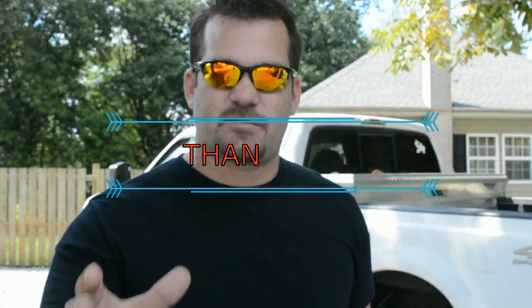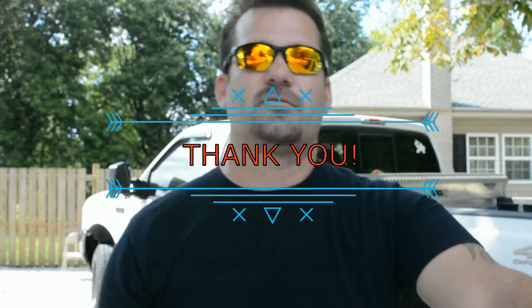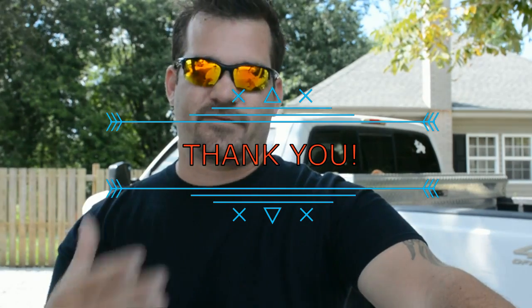Hey, what's going on everybody, welcome back. I just want to give a big shout out to all my subscribers. As I'm making this video it says I have 119 subscribers, which is pretty awesome. I know 100 subscribers may not seem like a lot but it really is, and I appreciate all the subscribers and thank you for all the comments and stuff like that.